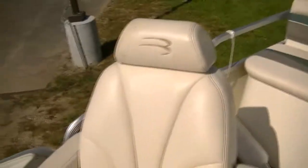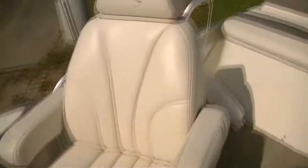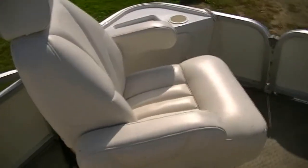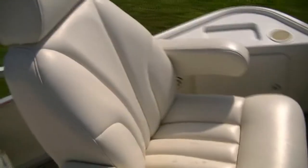This pontoon comes with two very nice fully adjustable captain's chairs for fishing or cruising. These are around $300 to $400 apiece, so you're looking at about an $800 upgrade alone right here in these chairs. They move forward and backwards and they recline.